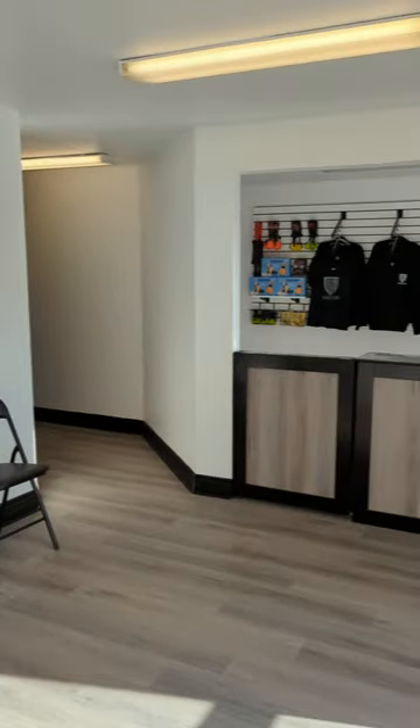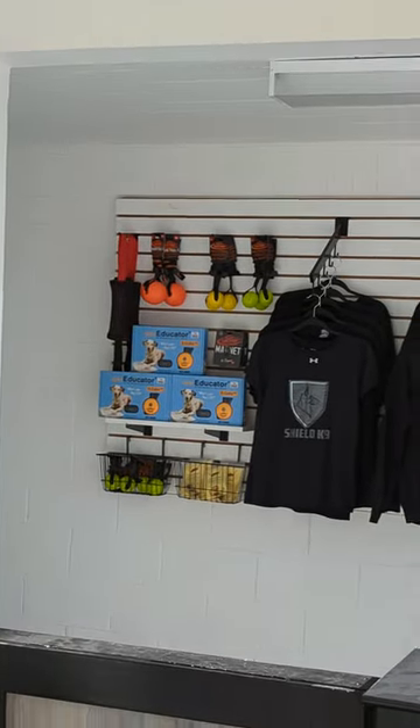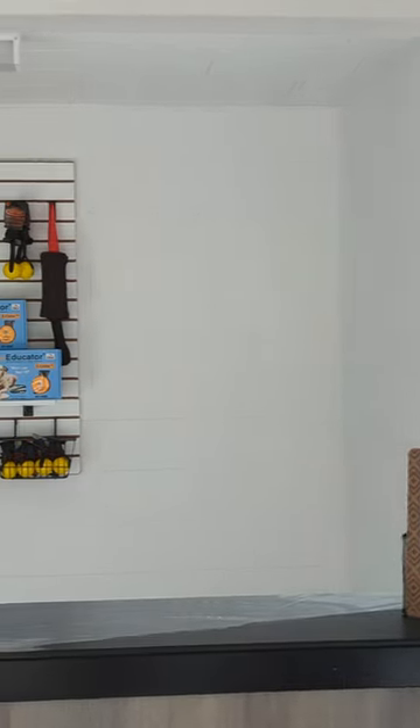So this is the foyer — very nice, bright room. We've got the office back here. We've got some merch up already, some training gear. We're going to get even more up here; we've got to put a little more stuff on the wall.